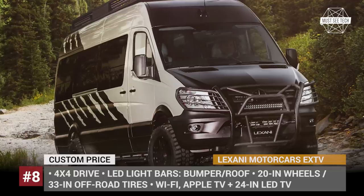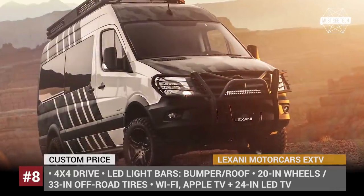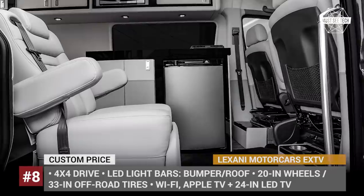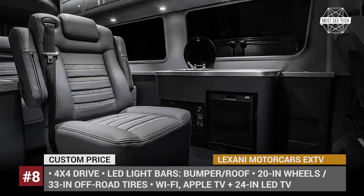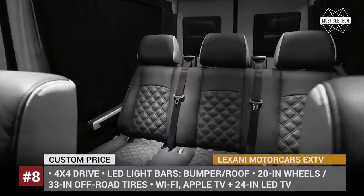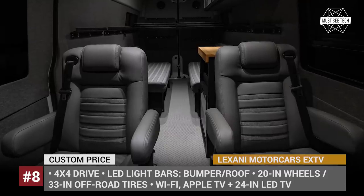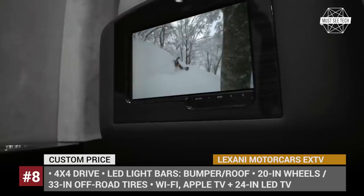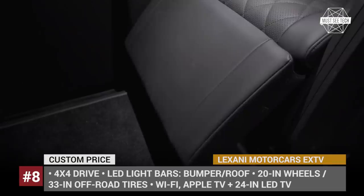Lexani Motorcars EX-TV: You might be familiar with Lexani Motors, who specialize in custom interiors which scream luxury and wealth. However, recently they embarked on a project to create a more practical vehicle for off-road exploration with comfort. Their EX-TV 4x4, short for Extreme Terrain Vehicle, is based on the Mercedes-Benz Sprinter van and is ready for the toughest of beatings, riding on 20-inch forged monoblock wheels with 33-inch off-road tires and camouflaged with military paint.